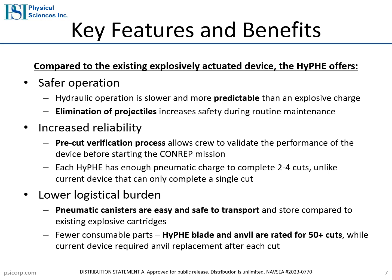The HIFE has several benefits compared to the existing explosively actuated cutter and commercially available wire rope cutting solutions. When compared to commercially available hydraulically operated wire rope cutters, the HIFE is significantly faster and lighter, allowing operators to reach cables that are farther away. When compared to the existing explosively actuated device, the HIFE offers safer operation, increased reliability, and a lower overall logistical burden. Pneumatic operation is more controlled and predictable than using explosives, which improves safety. Unlike the existing solution, the HIFE can complete several cuts before reloading, allowing the operator to complete a pre-cut verification process before the mission to ensure the device is functioning properly.